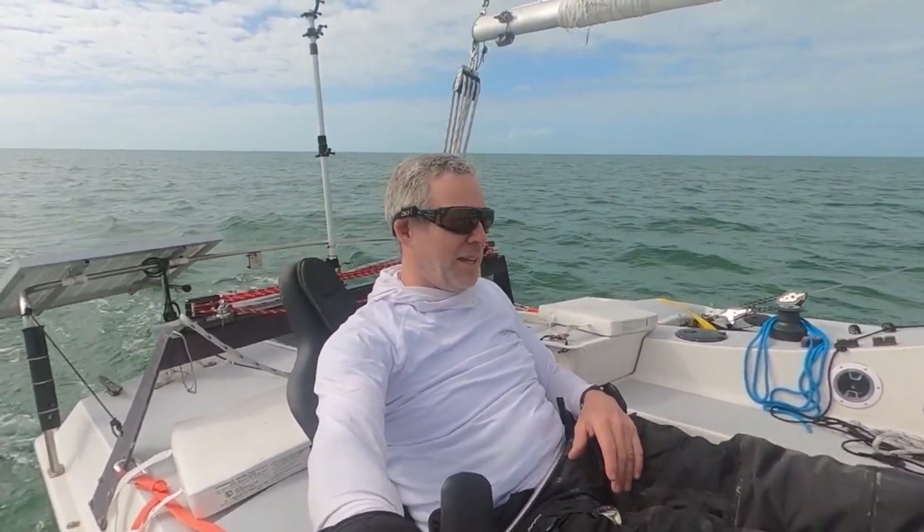Much nicer than yesterday. Yesterday, going upwind with those strong gusts was a little brutal, a little tiring. So I'm glad I took a good break at Highland Beach. I'm going to do some more relaxing at Pavilion Quay, and then head back to home port — Sarasota.